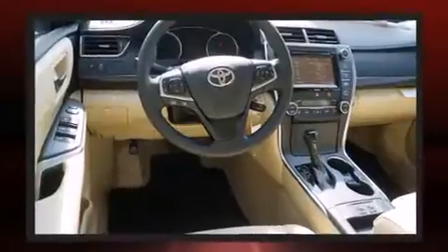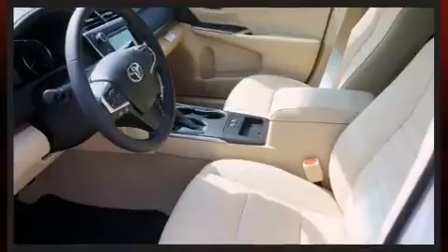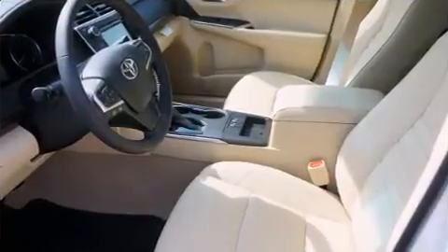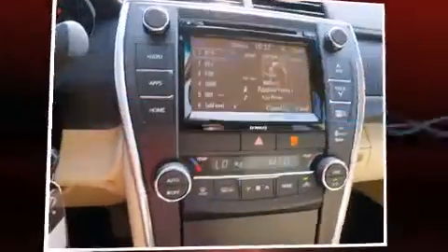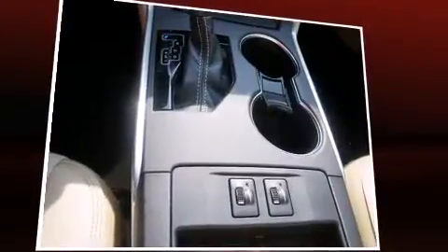A wealth of standard features mean that you no longer have to sacrifice. Like power windows, mirrors, and seats, delay off headlights, one-touch window functionality, a trip computer, heated door mirrors, remote keyless entry, and cruise control.